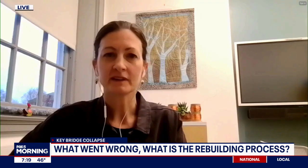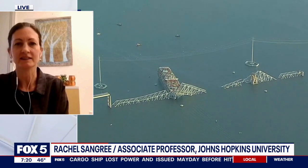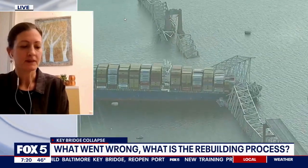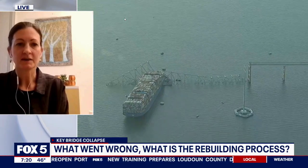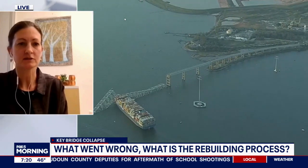It's hard to speculate on that. That was certainly an appropriate design for the span length they were looking to achieve for the shipping channel. There's nothing inherently wrong or deficient with that type of design — it was the impact of the vessel on the pier. So that could still be on the table, though as a result of the investigation — and we're still searching for victims — I'm sure they'll be looking at what sort of pier protective measures should be present.